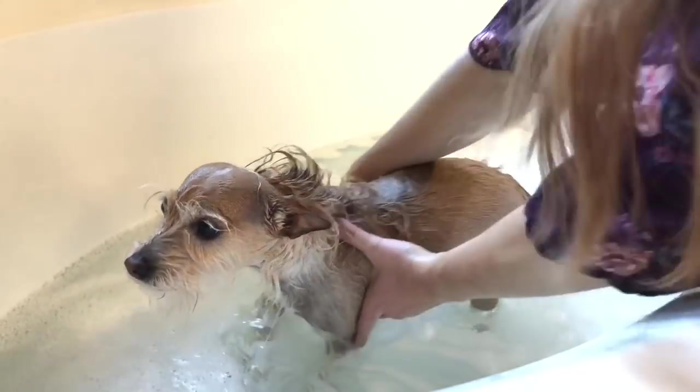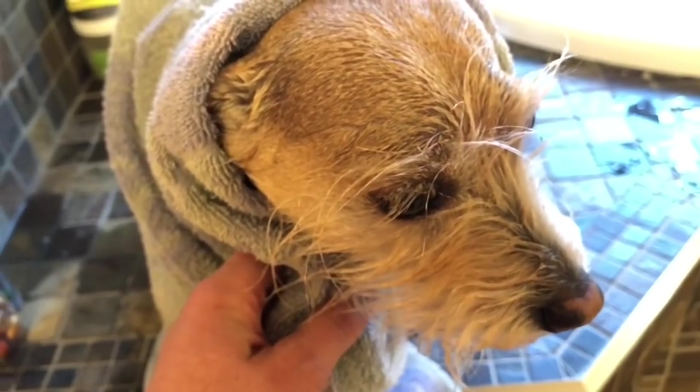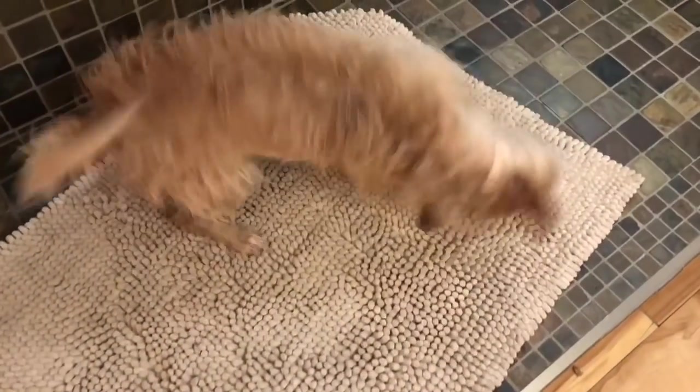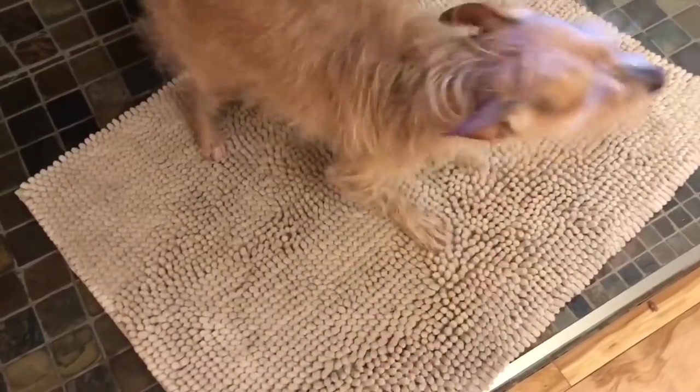We've rinsed him off and now it's time to dry him off. He looks so cute wrapped up in a towel. Now Poppy is all clean. Thank you so much for coming to Tiny Treasures. Please subscribe to our videos. Goodbye!